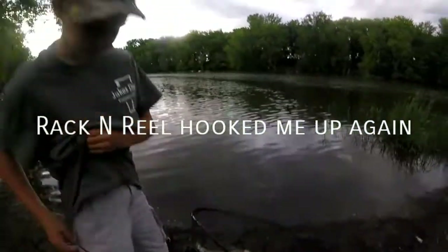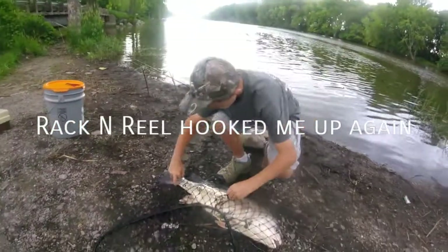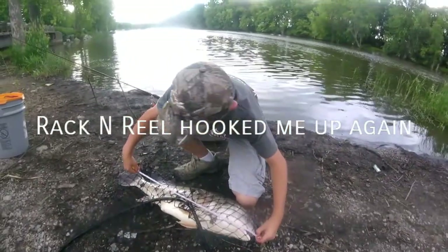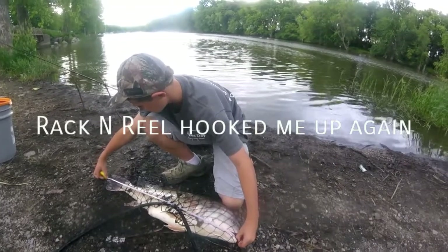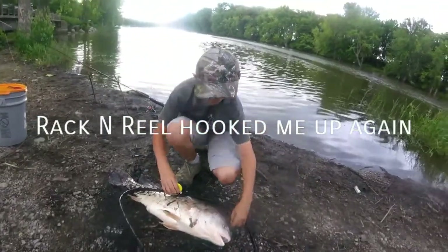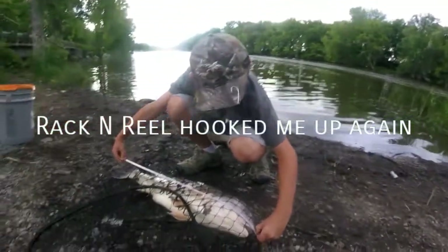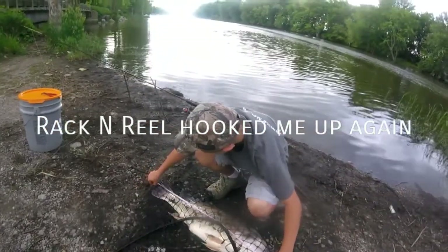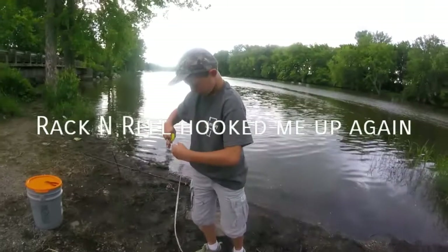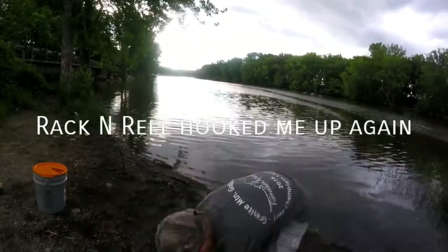Let's get a measure on this guy. 30 inches. Let's do a re-measure just in case. Yep, 30 exact, guys. Nice sheephead — biggest one today so far. Let's get a picture.